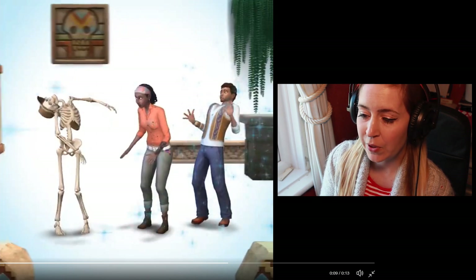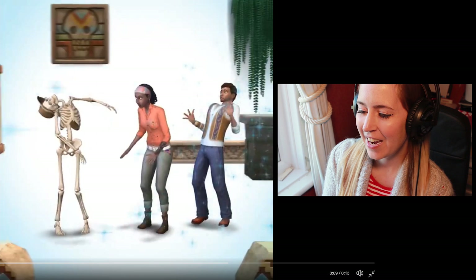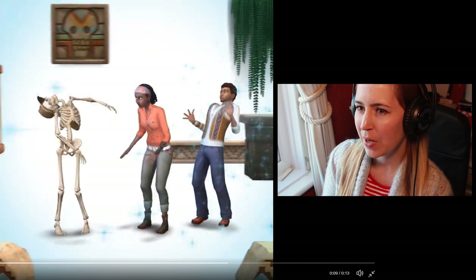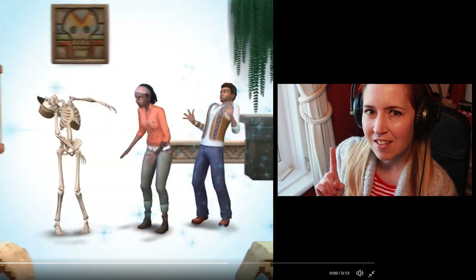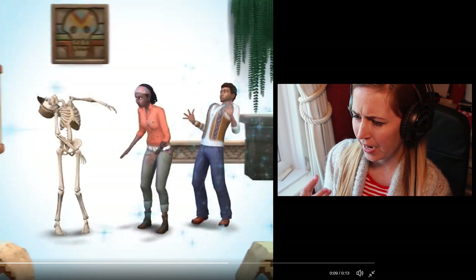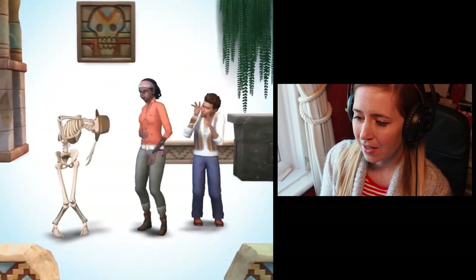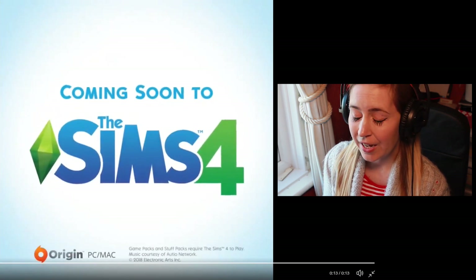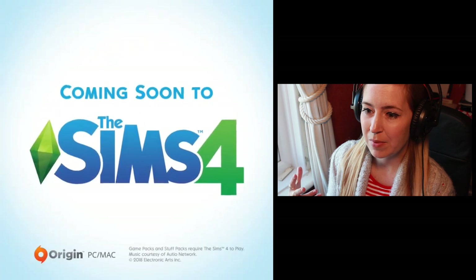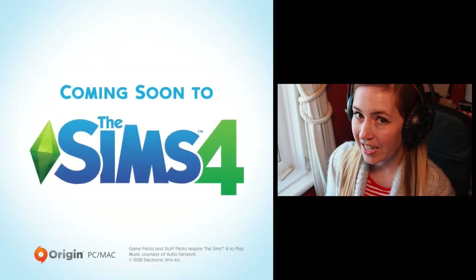I imagine this game pack will run along the same way as Outdoor Retreat. It's got an Indiana Jones hat on, I think it might have glasses on and it's doing a weird dance. It's got loads of skull. I like the adventure, archaeology kind of theme to it - there's no name yet. But it does look very good. I hope it's going to be a bit like when you go to Egypt in World Adventures and you could explore the tombs and find things - I loved that. I hope it's going to be like that but I guess time will tell.